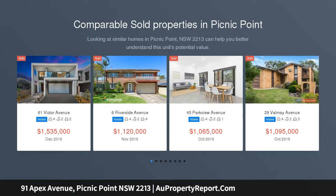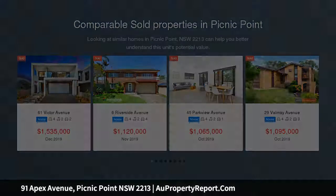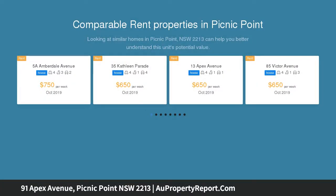Perfectly positioned in one of Picnic Point's finest cul-de-sacs and within the catchment zones for both Picnic Point Primary and Picnic Point High School, this three-bedroom brick home is ready for a new adventure.